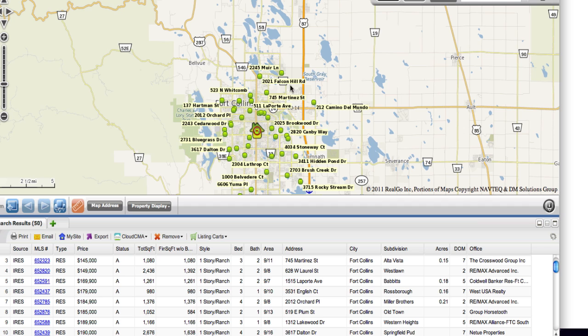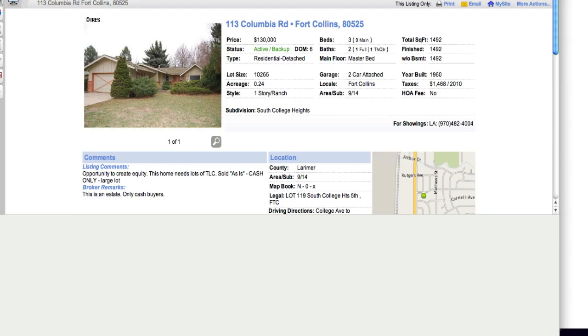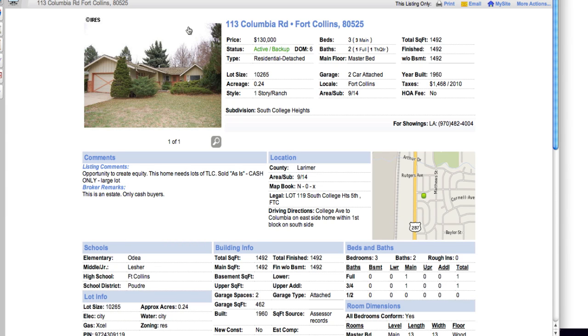Let's go take a look at the map. We have one clear up north, and then they just spread out all over. This one down here is in Ptarmigan, and then there's one on Triangle. Let's go take a look at the details.